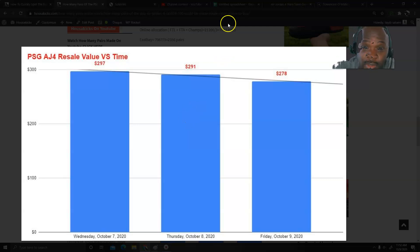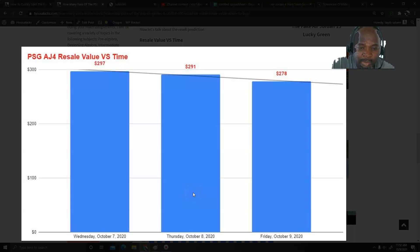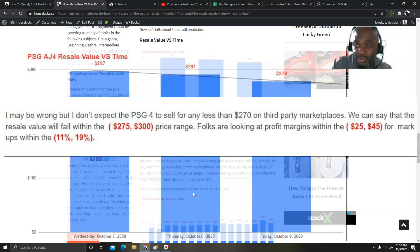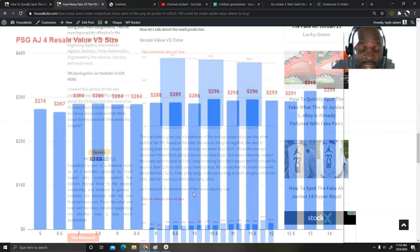Now let's talk about resale value versus time. If you look at the chart on my screen, it gives a breakdown between October 7th and October 9th, which is today. The shoe went from about $297 down to about $278. I wouldn't let that fool you — I don't think the shoe is gonna go much further down. It's probably gonna peak at around $300 at its highest, and the lowest value will be around $270 to $275. So you can expect your resale revenue to be between $275 and $300. Your profit margin will probably be between $25 and $45 per pair — that's a markup of about 11% to 19%.